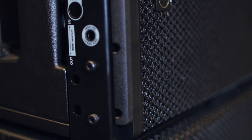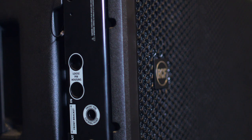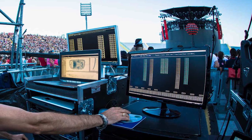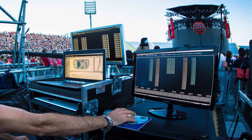Both this speaker and the subwoofer use RD-Net technology, which is the core of the top-end RCF speakers and components. It allows us to control, monitor, and work with all the parameters inside the speakers.